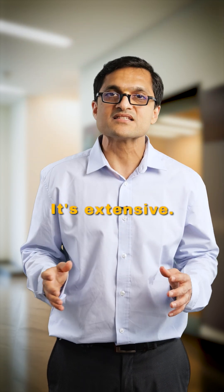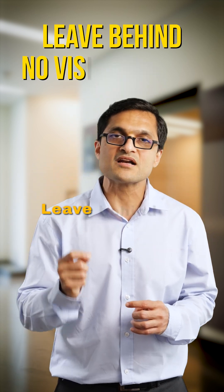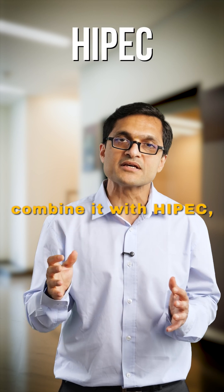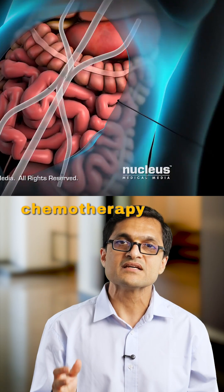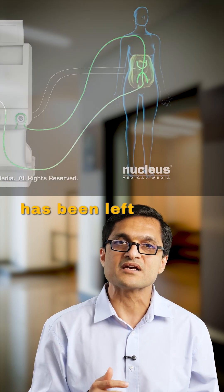This isn't a routine surgery. It's extensive — it can take up to 6 to 8 hours. But the goal is very simple: leave behind no visible tumor. In many cases, we combine it with HIPEC, a circulating heated chemotherapy inside the abdominal cavity at the time of surgery, to kill whatever microscopic disease has been left behind.